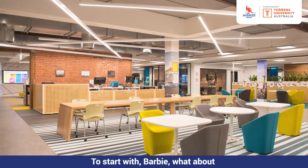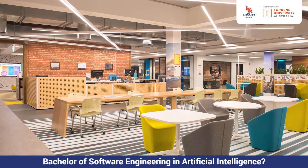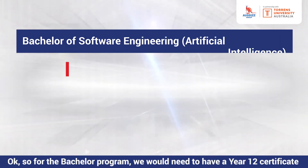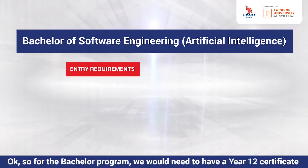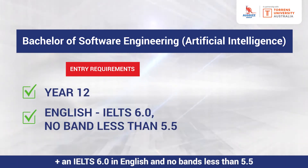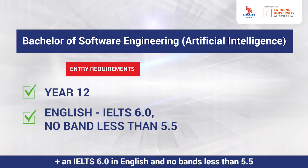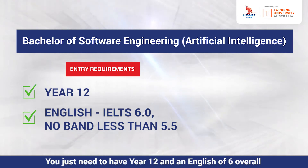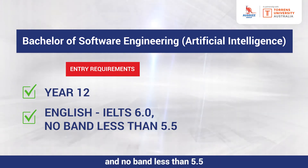To start with, what about the Bachelor of Software Engineering and Artificial Intelligence — what is the entry requirement? For the bachelor program, you would need to have a Year 12 certificate plus an IELTS 6.0 in English and no bands less than 5.5. So it looks pretty simple — you just need Year 12 and an English score of 6 overall with no band less than 5.5.